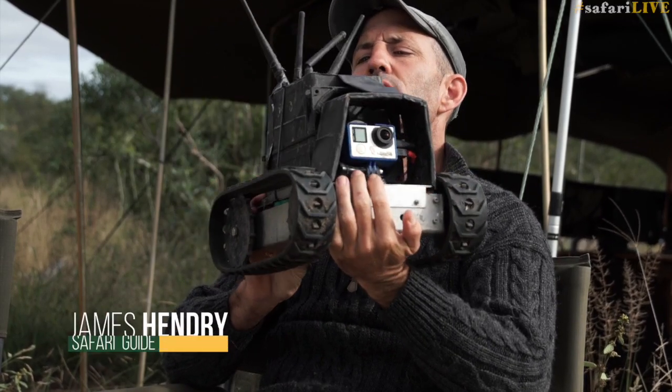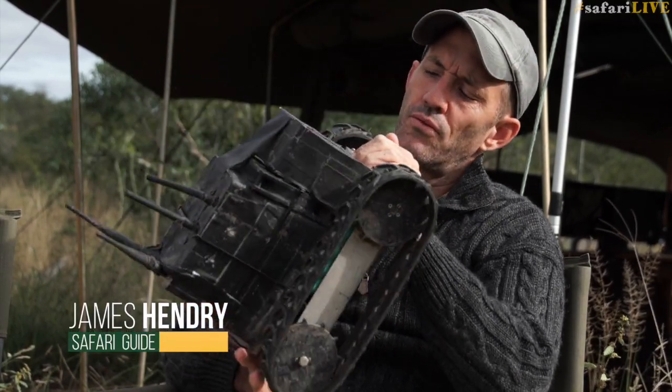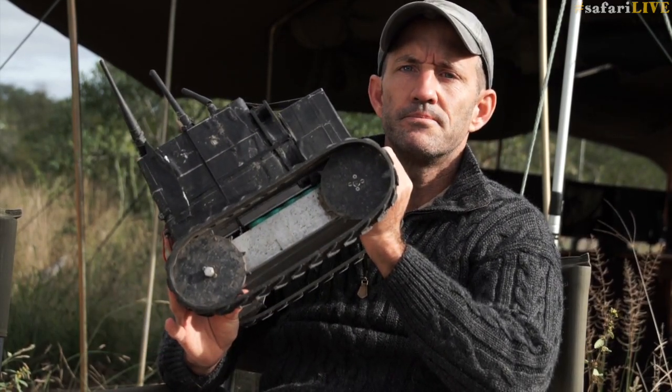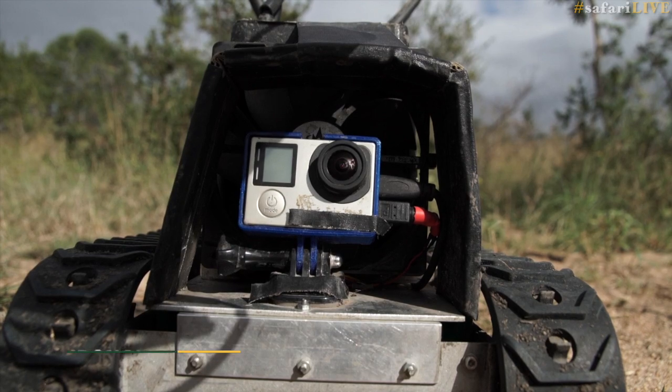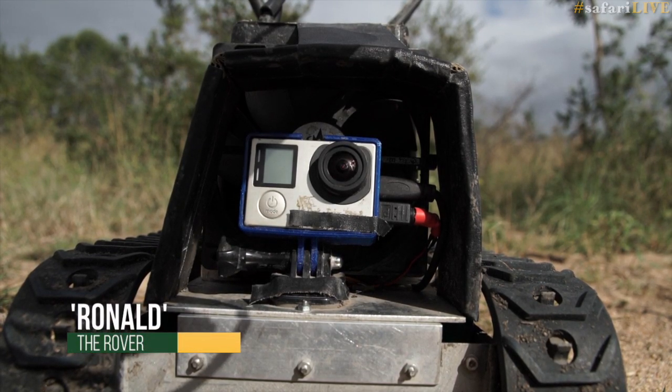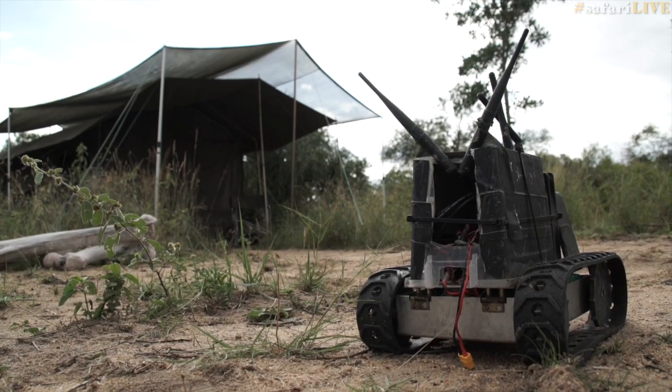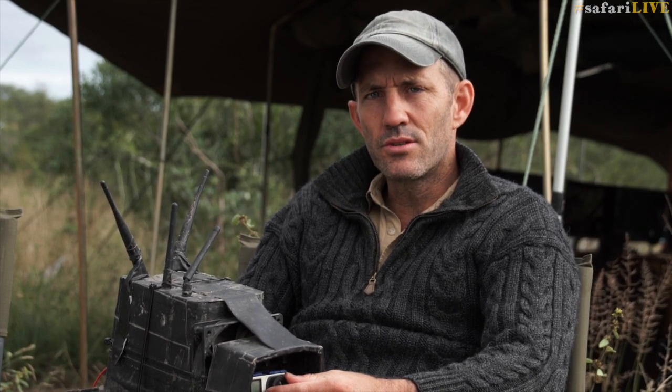Ronald is a rover or robot. He's small and nimble, not very fast, and he gives us a mongoose-eye view of the wilderness. Ronald allows us a view of nature that is different from that which we get walking, driving or flying the drone.